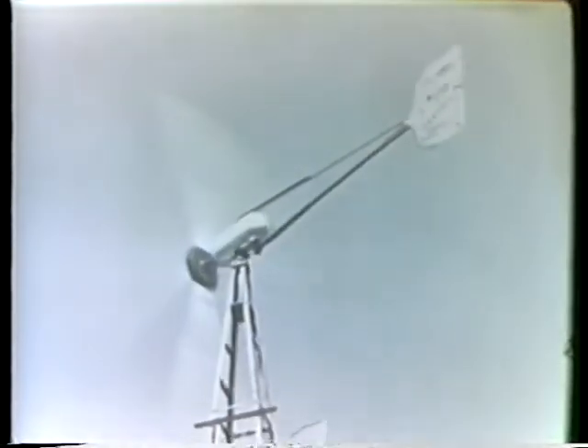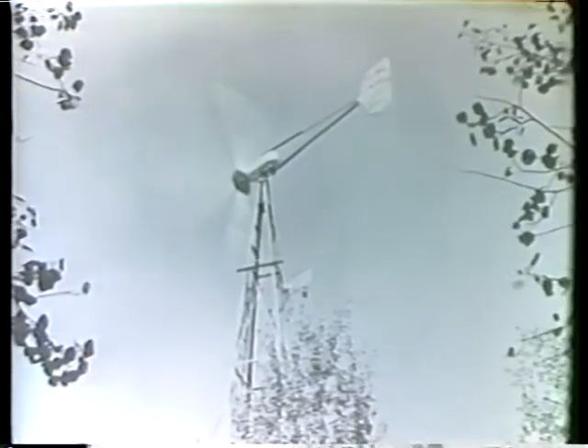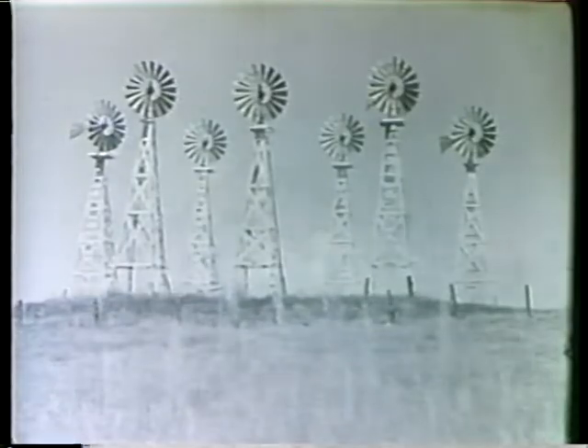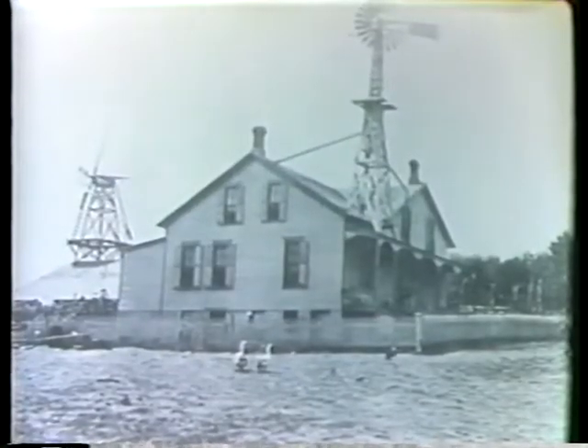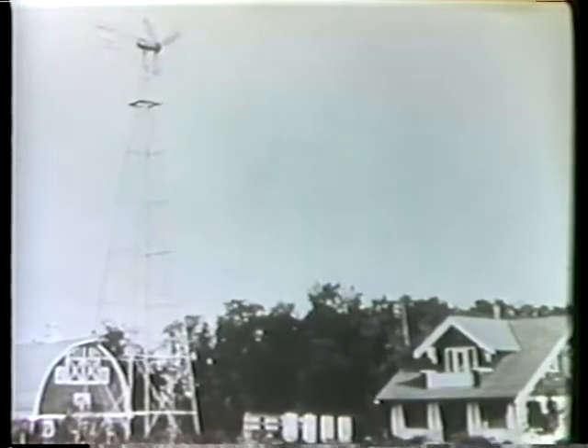With the coming of electric lights and appliances, wind systems were designed to generate electricity. A series of batteries was used to store this energy. Wind energy reached its peak in the United States in the 1930s and 40s, when at least 2 million windmills were in operation, providing an important source of energy for rural America.